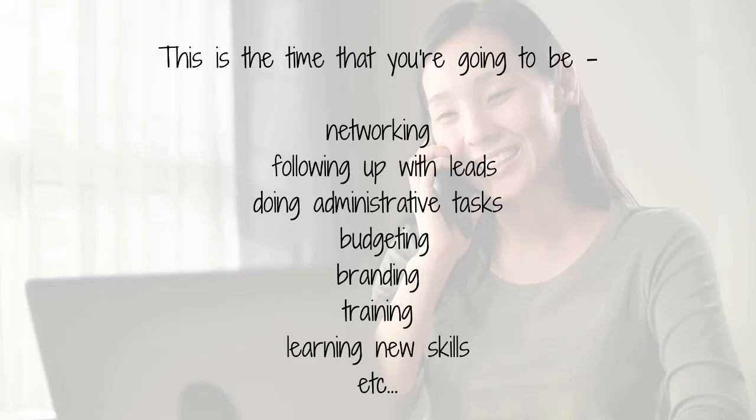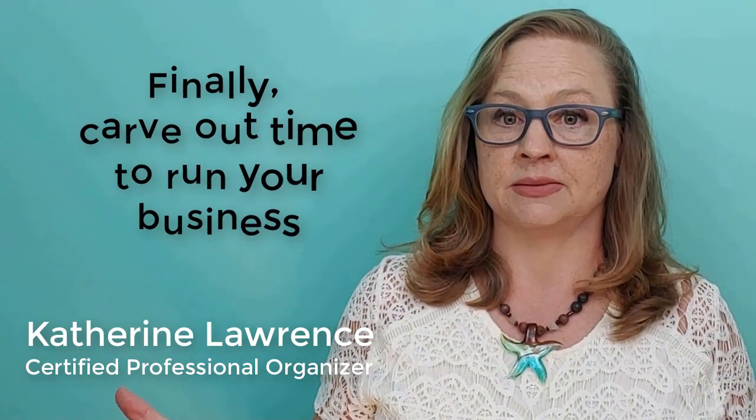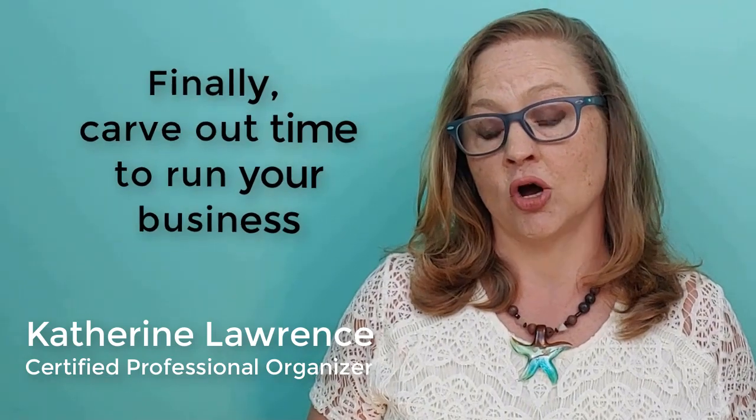The mistake I see people make is thinking they can run their organizing business on the weekend and work a few hours with clients in their spare time. The problem is that if you're not working on your branding and lead generation, you're not going to have those clients for weekend work. So make sure you're making time to both work on your business and in your business by carving out office hours throughout the week.